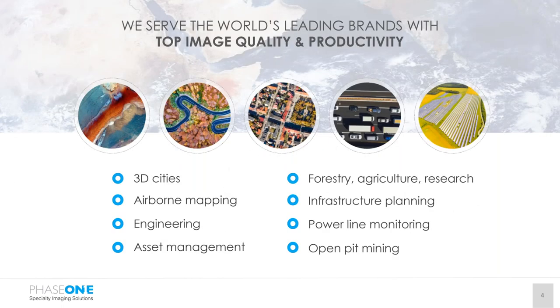There are many markets that we address, not limited to those shown on this slide. If you don't see your particular market segment here, it doesn't mean we don't have a solution for you. Please visit our website at industrial.phase1.com, go to the contact page on the far right, complete the contact information, and in the comments field type in your field of interest. Today's presentation will cover applications in 3D cities, airborne mapping, engineering, environmental, infrastructure planning, and asset inspections.